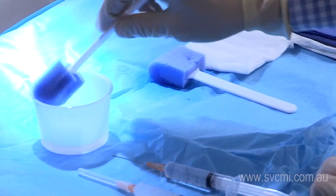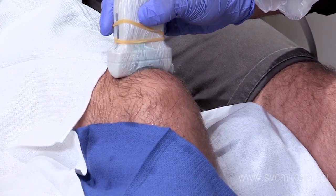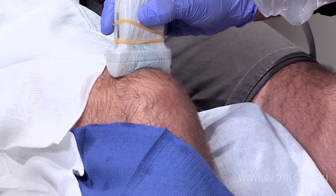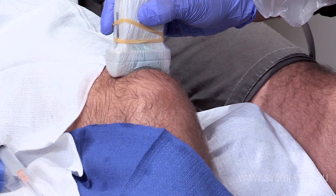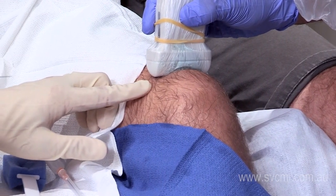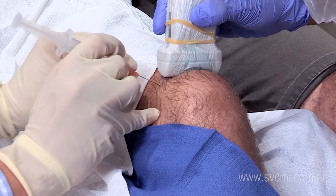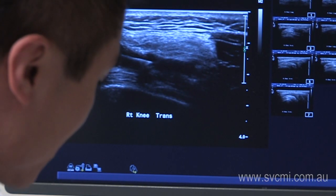Injections or biopsies generally involve using antiseptic to sterilize the skin and the use of sterile equipment. A small needle is used to inject local anesthetic, which usually causes some sting for approximately 10 to 20 seconds before numbing the area. Guidance of the needle into the target is performed with the help of the ultrasound machine.